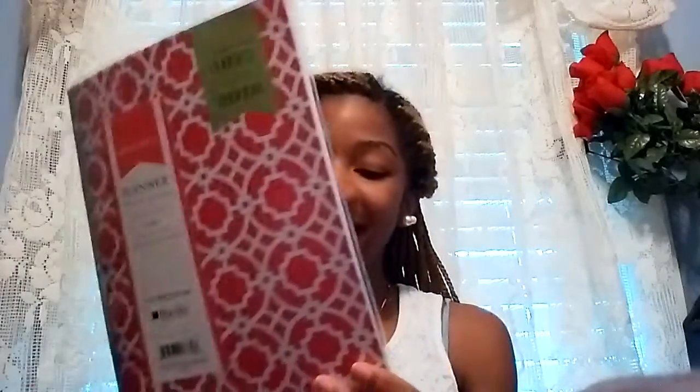Next I got a monthly planner for 2015 to 2016. I'm not sure if school is going to give me an agenda, but if they do I'll probably use this planner for YouTube videos or just for personal use.